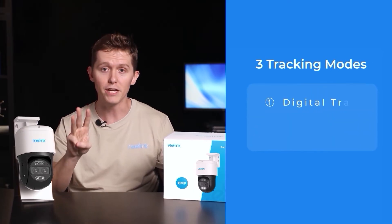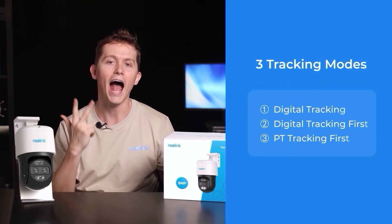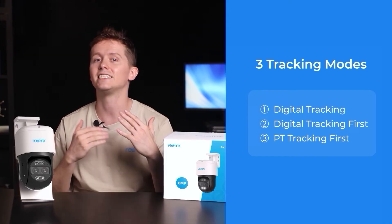Now to take the most advantage of the auto zoom tracking cameras, there's one thing you need to know: they have three tracking modes — digital tracking, digital tracking first, and PT tracking first. They're going to fit your different needs regarding the monitoring area and distance.